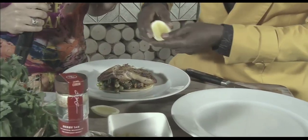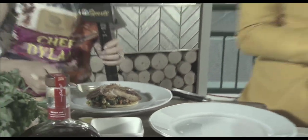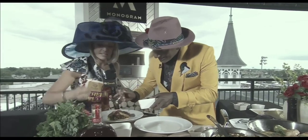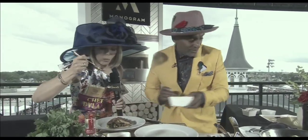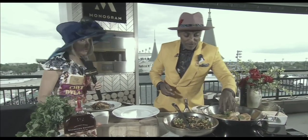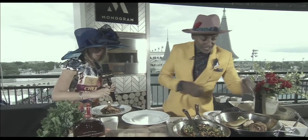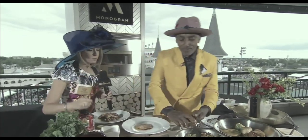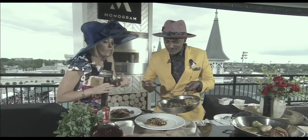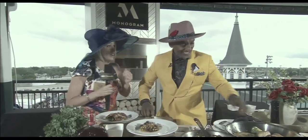You can squeeze a little bit more lemon on top of that. This looks delicious. I'm going to taste the succotash because I've been watching you cook it for the last several minutes. It's absolutely — all of Louisville is out, people are bringing the best hat game. The food is fun, it's festive, it's bright, it's reminiscent of Kentucky. We've got the bourbon too.